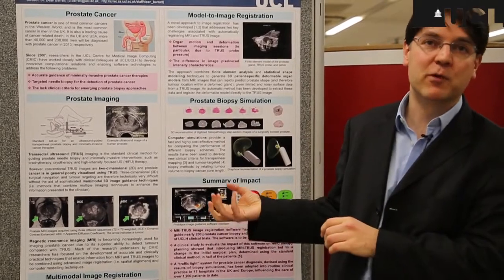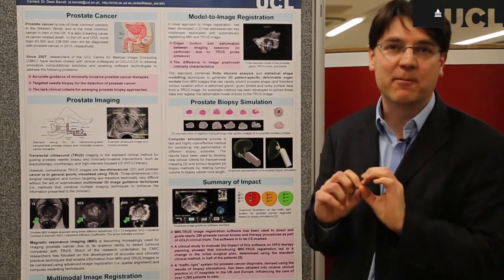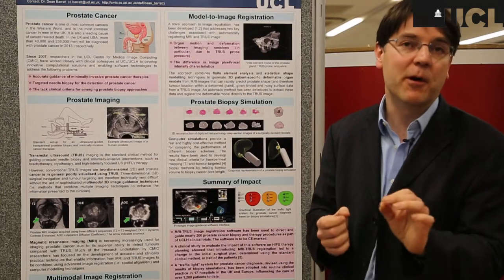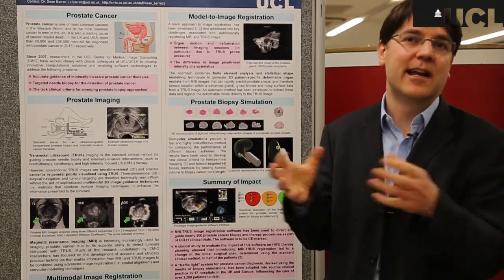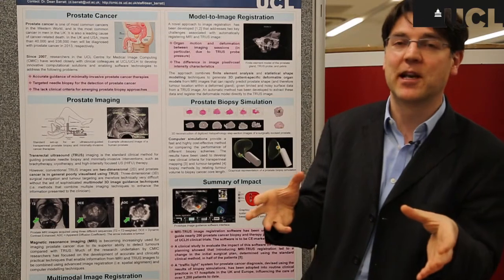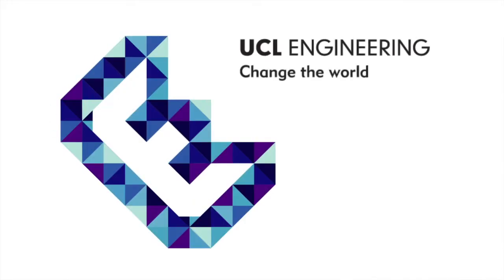The second part of my research involves computer simulations done using three-dimensional models reconstructed from MRI images. These have allowed us to simulate needle biopsy — the main method for detecting prostate cancer. By running large numbers of simulations and analyzing the resulting statistics, we've been able to develop a new scheme for diagnosing prostate cancer.